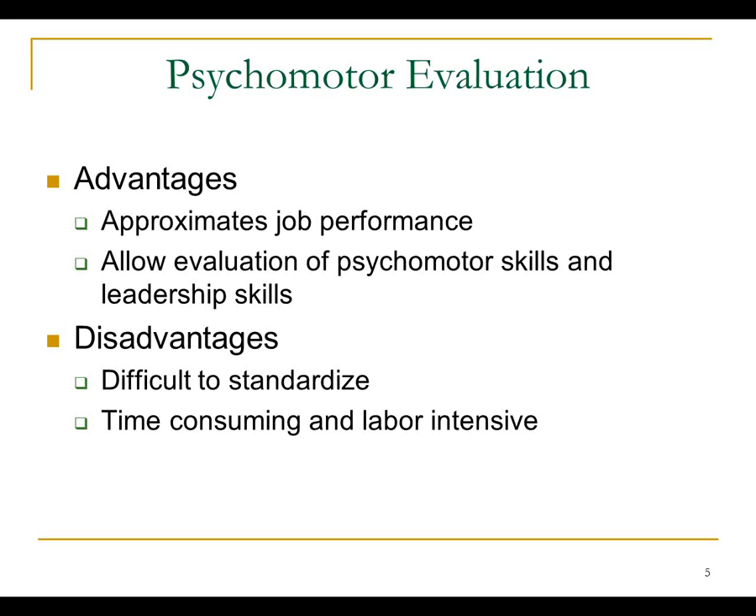The psychomotor evaluation is also very time-consuming and labor-intensive. If you haven't been part of a practical before, talk to your training program director. It costs a lot of money to bring all those people together and do the evaluation, and it takes all day. I know that from experience — I used to go to every test in this state and you knew you were going to shoot at least an entire day doing an evaluation.